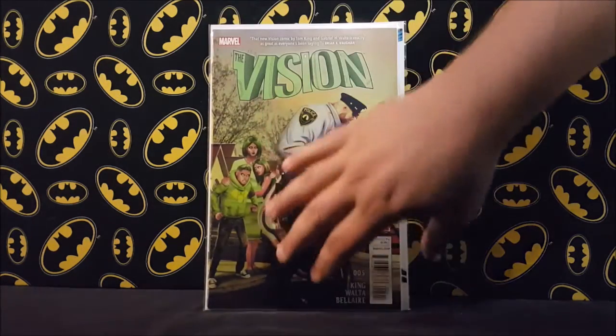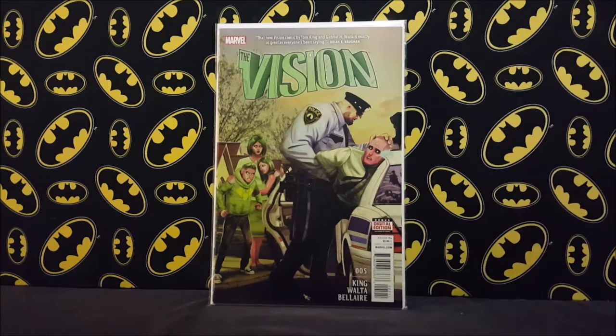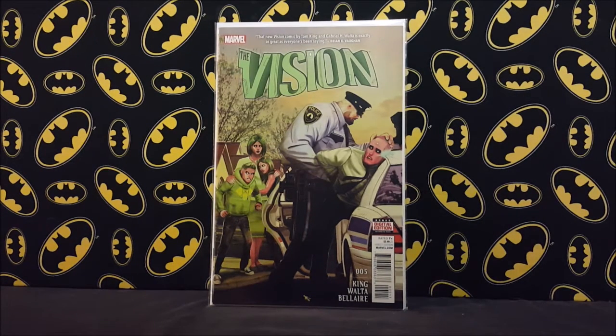Vision number five is a pretty hot book right now. I'm not even really sure why — I think there's a robot dog or something is what somebody told me. It's not in the listings on eBay explaining why it's important, but people were asking 30 to 40 dollars for it; I don't think it's going for that much, but it's definitely a hot book.